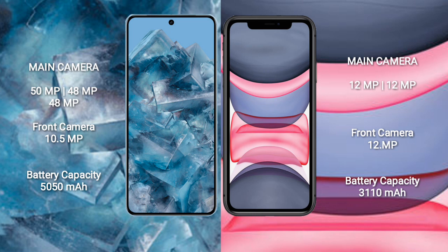The Google Pixel 8 Pro has a 5050mAh battery with 30-watt fast charging support. The iPhone 11 has a 3110mAh battery with 30-watt fast charging support.